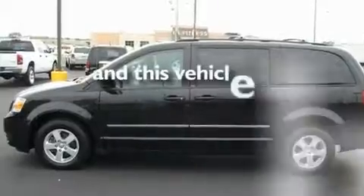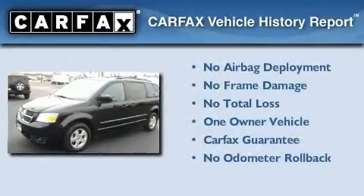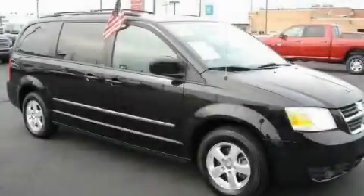This vehicle has fewer than 36,000 miles on the odometer. This Dodge has had only one owner, and it qualifies for the Carfax buyback guarantee. This vehicle is sure to sell fast — call and arrange your test drive today.